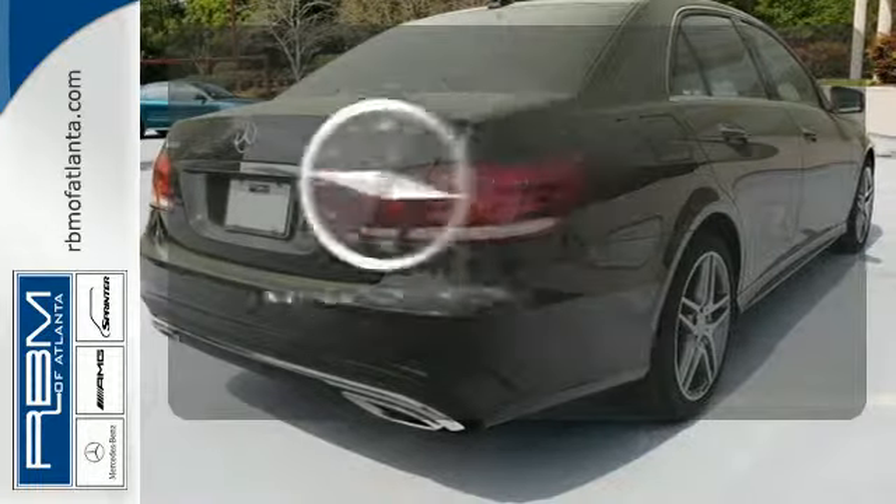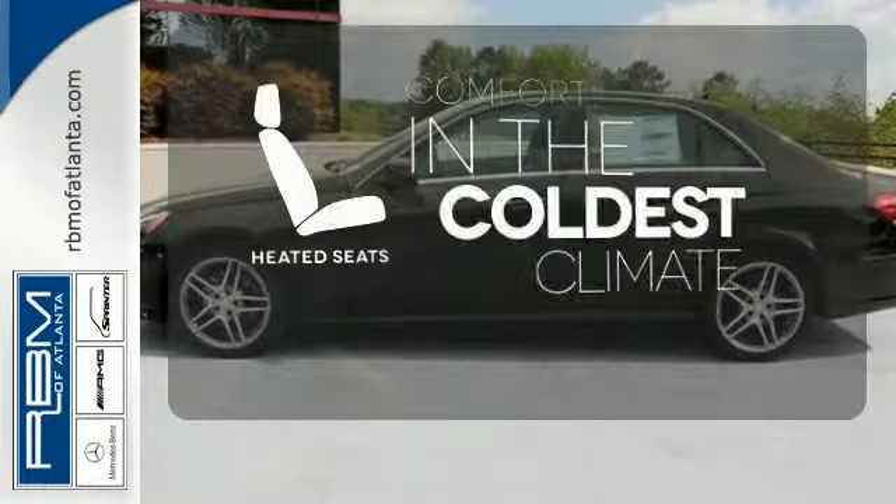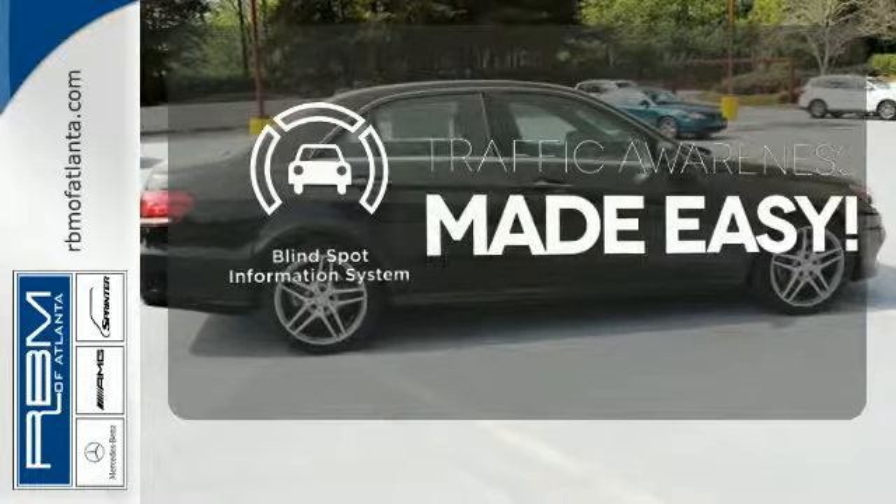It comes with a navigation system to easily guide you to your destination. The heated seats keep you comfortable no matter how cold it is. The blind spot indicator helps you maneuver through traffic.